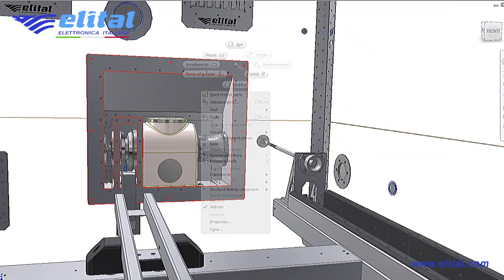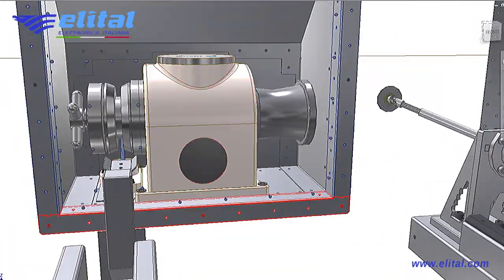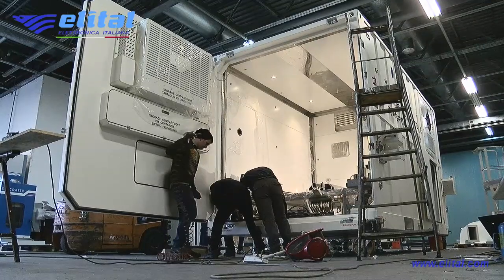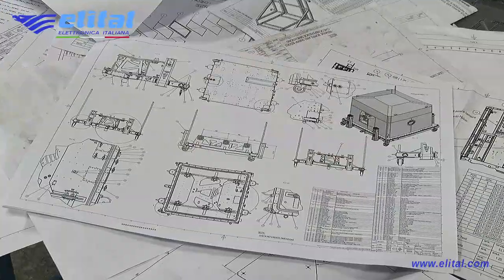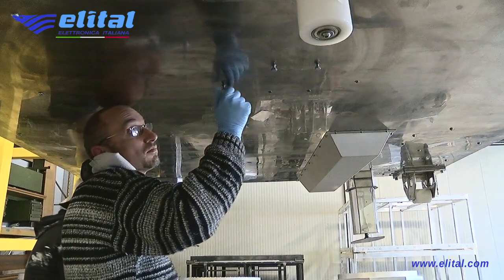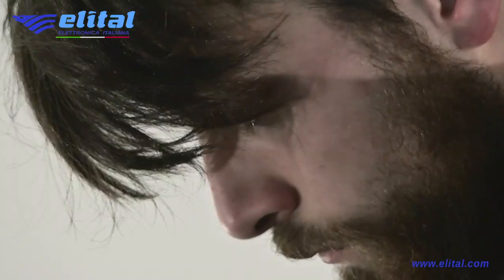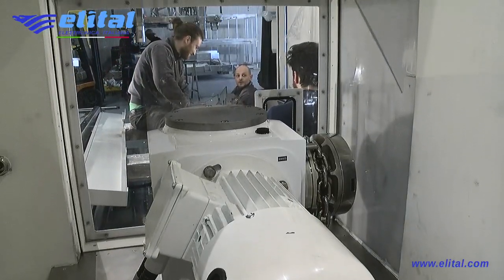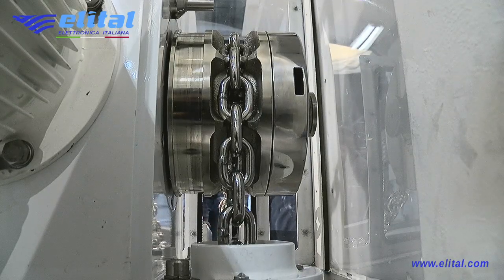To complete the process, the ramps necessary for accessing the internal container are provided. Inside the customer's clean room, the external container will be opened. The internal container then undergoes various cleaning and decontamination phases before being able to access the biocontaminating clean room. Only after this stage can the inner container be opened.